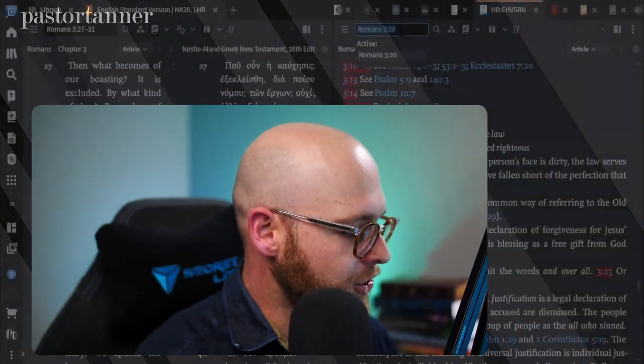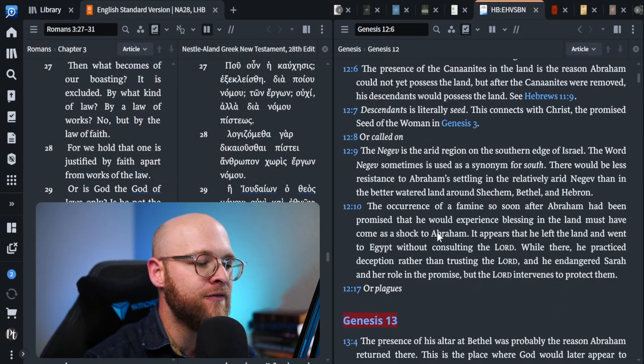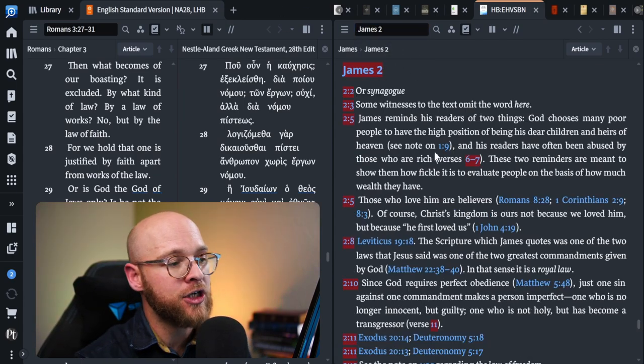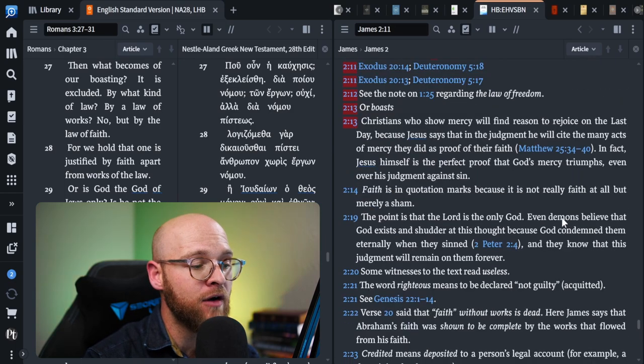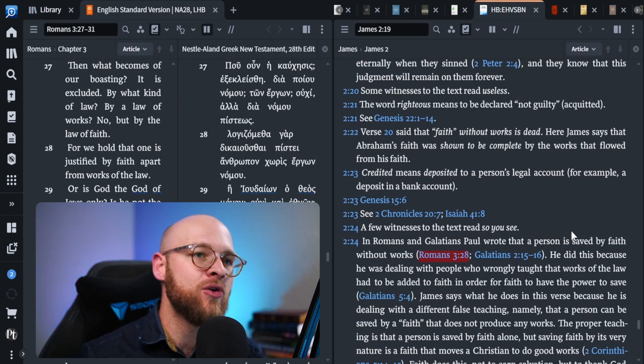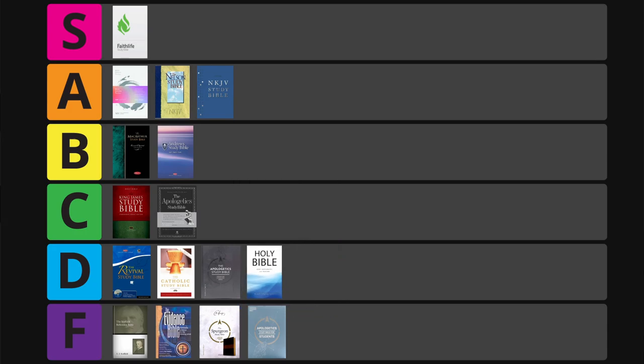Next is the Evangelical Heritage Version Study Bible — I wasn't aware of this one before. At first glance I thought it would be D tier since some verse-level comments are very brief. In Genesis 12 there's just basic treatment. However, in James 2 it performed a bit better with more comments for individual verses. Overall I wasn't wrong — it ended up with 58 points, firmly in the D tier.